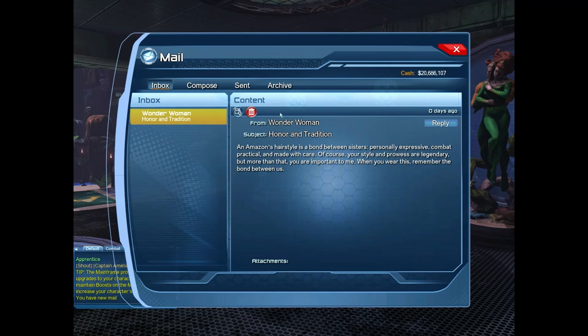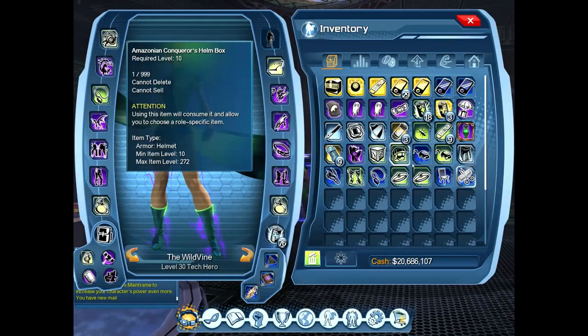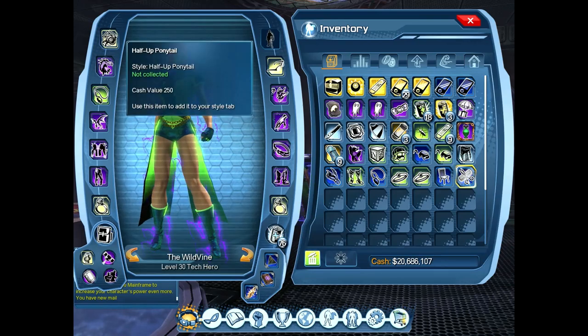Hi and welcome to the channel. Today we're going to be looking at the new half up ponytail hairstyle. This comes from the new Flashpoint time capsules. You have to open 15 of them to get the hairstyle. Now this is tradable, so you can pick it up on the broker if you don't want to open the 15 time capsules.